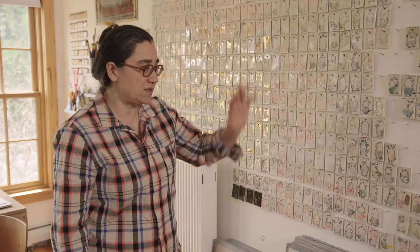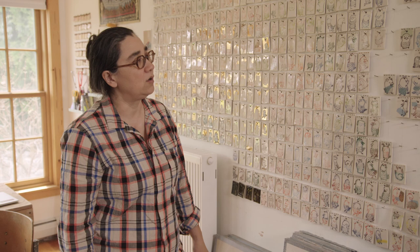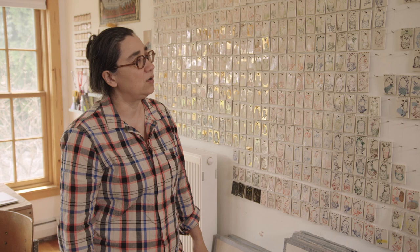It feels like there's a kind of infinite number of possibilities. And I don't think I'm anywhere near done trying to figure out what this might reveal to me or where I want to go after this.